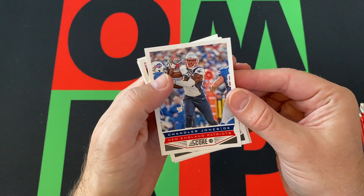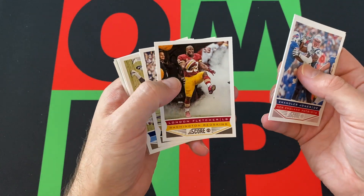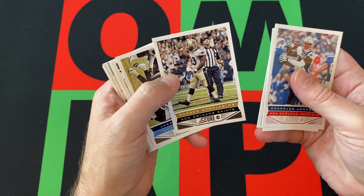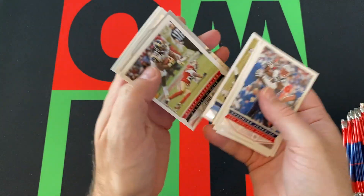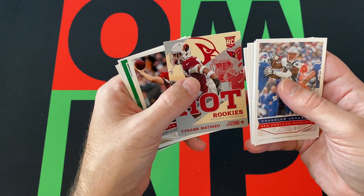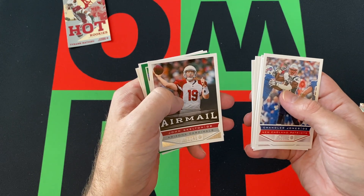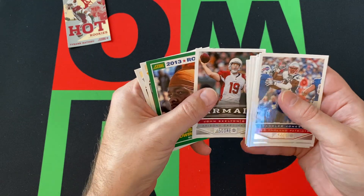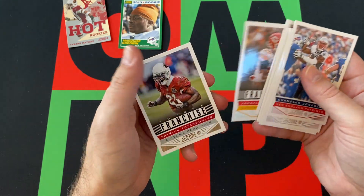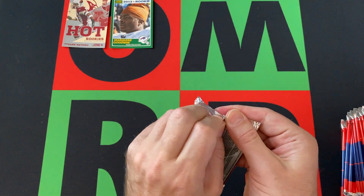Starting off pack one with Chandler Jones, Matthew Stafford — these cards are a little bowed, maybe from being in the blaster box for almost eight years. London Fletcher, Darren Sproles, Jake Locker, Steven Jackson, Jared Allen. Got a hot rookie card of Tyrann Mathieu — the Honey Badger. John Skelton, Marquise Goodwin rookie, and franchise cards of Jamaal Charles and Patrick Peterson.